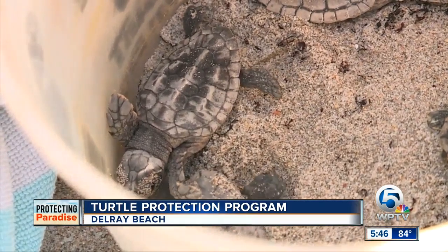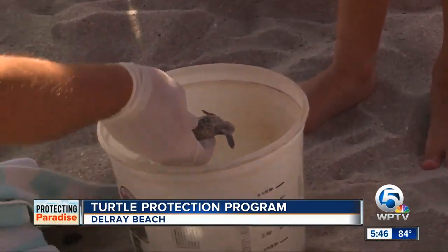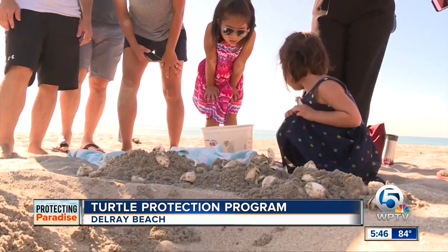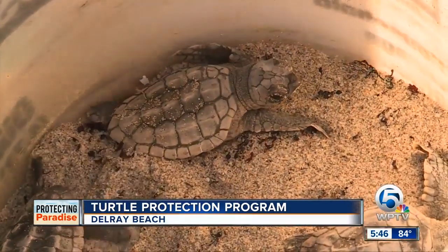Take a look at this little guy right here. The group got to witness a loggerhead sea turtle that had not yet emerged. A coastal engineering consultant for the city of Delray was on hand to talk about the importance of this program.